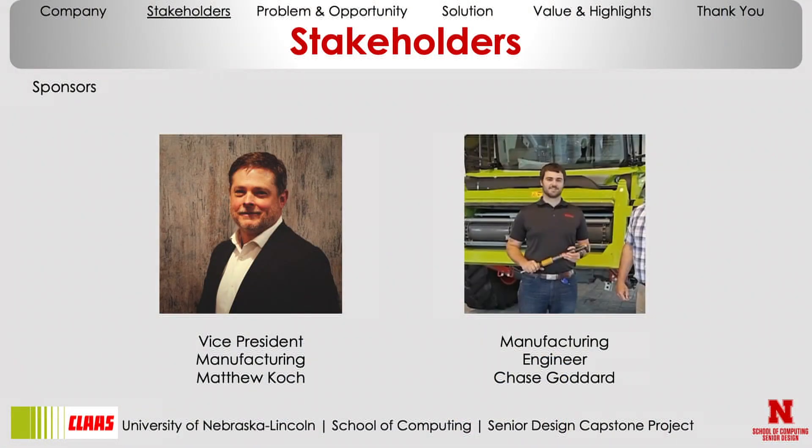I'll introduce our stakeholders here — they're sitting right up front. This is Matthew Cook, the Vice President of Marketing over at CLAAS Omaha. He helped us out a lot on the design process. We always went back and forth in our sponsor meetings, going longer than our project manager would often like, but having a good time talking about what's going on. Also with us on our project is Chase Goddard, a manufacturing engineer over at CLAAS. He was another big point of contact who we bounced ideas off of, and he gave us feedback and thoughts on the whole design process as we worked toward solving our problem and finding a solution.